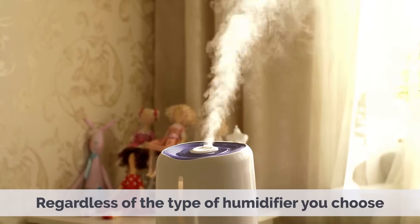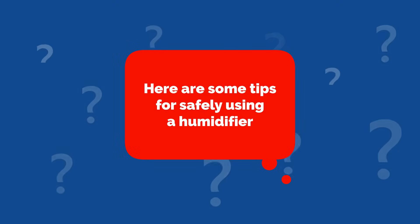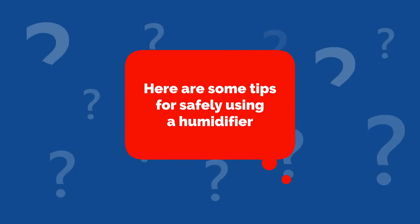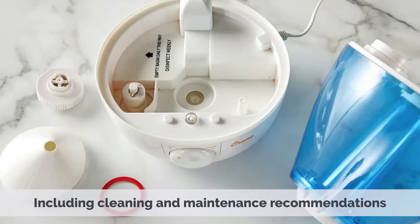Regardless of the type of humidifier you choose, it's important to use it safely to avoid potential health hazards. Here are some tips for safely using a humidifier. Always follow the manufacturer's instructions carefully, including cleaning and maintenance recommendations.